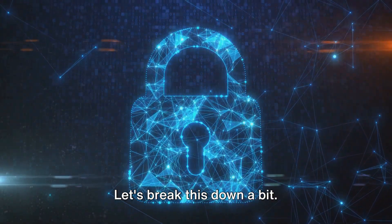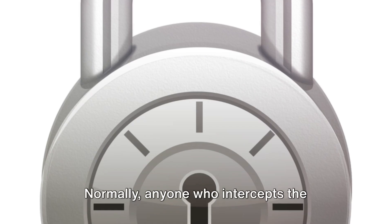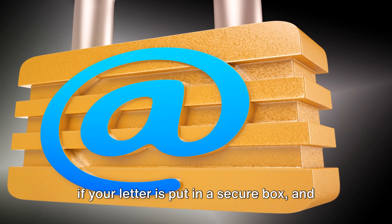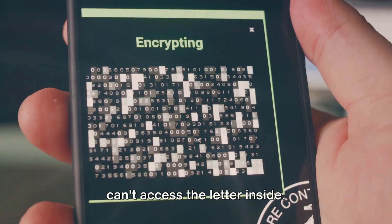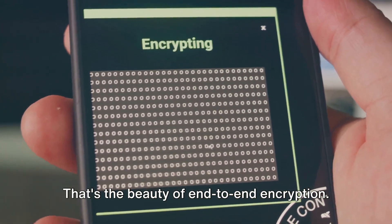Let's break this down a bit. Imagine sending a letter through the mail — normally, anyone who intercepts it can read it. But with end-to-end encryption, it's as if your letter is put in a secure box and only the recipient has the key to open it. Even if someone intercepts the box, they can't access the letter inside. That's the beauty of end-to-end encryption.